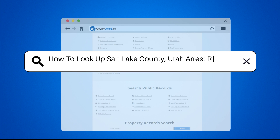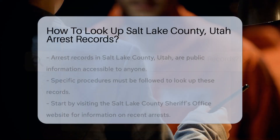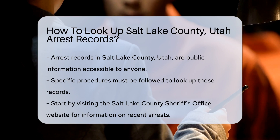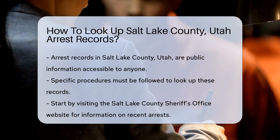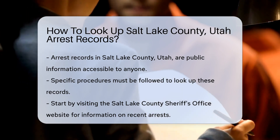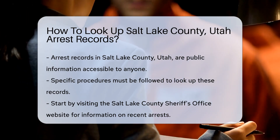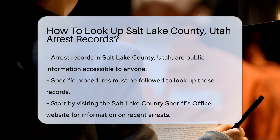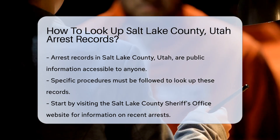How to Look Up Salt Lake County, Utah Arrest Records. Looking up arrest records in Salt Lake County, Utah can be straightforward if you follow the right steps. First, you should know that these records are public information. This means anyone can access them, but there are specific procedures to follow. Start by visiting the Salt Lake County Sheriff's Office website.